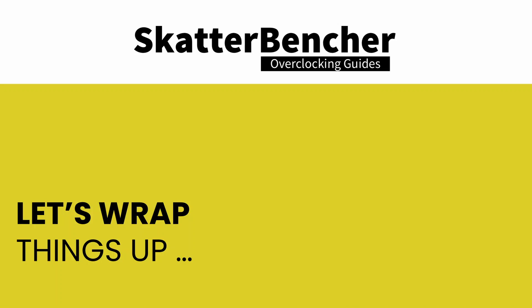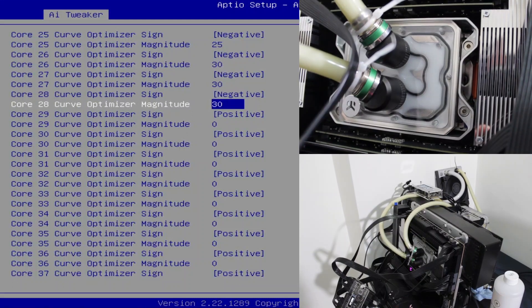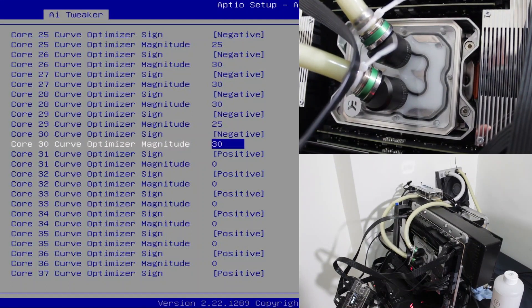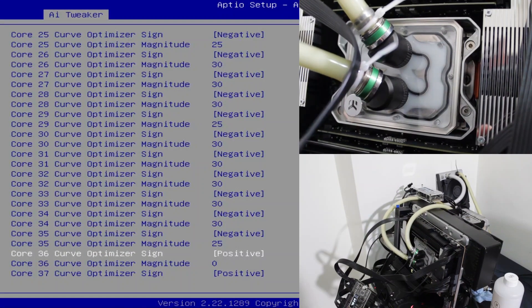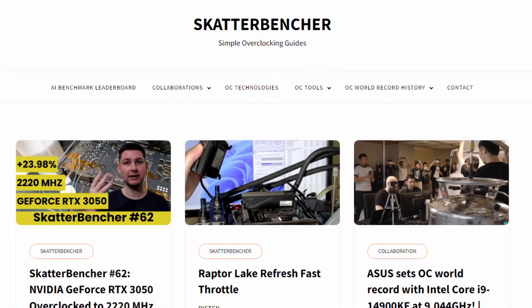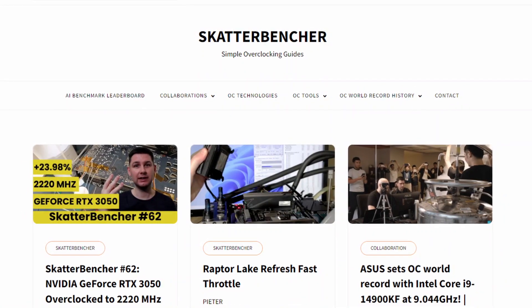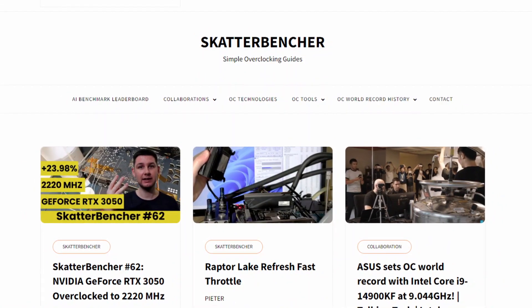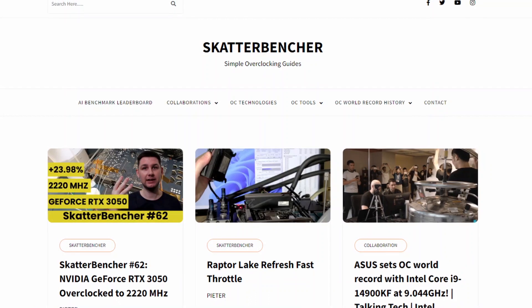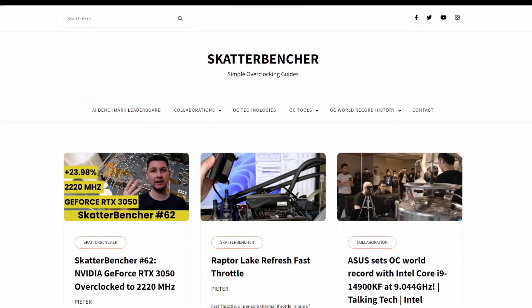Anyway, that's all for today. I wish you all the best of luck with your Ryzen Threadripper 7000 overclocking adventures. I'm also preparing a couple of Scatterbencher overclocking guides, so stay tuned for that. I want to thank my Patreon supporters for supporting my work. I'll also put up a written version of this video on my blog for those who want a closer look at the results or benchmark instructions. If you have any questions or comments, please drop them in the comment section below.